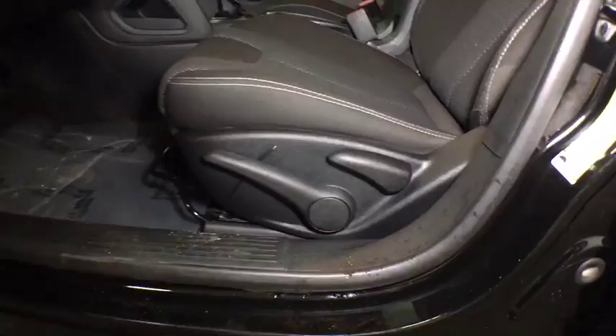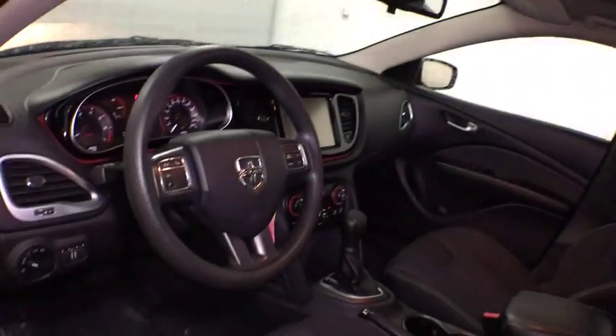Tachometer, remote keyless entry, outside temperature gauge, day and night rearview mirror, Sirius satellite radio. Come see the car for yourself.